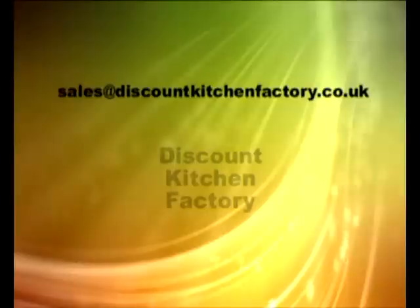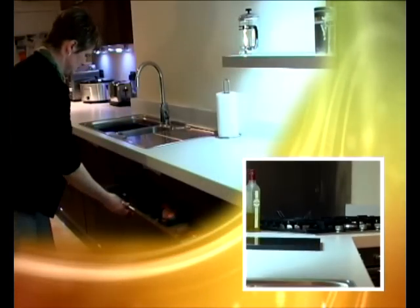We chose Discount Kitchen Factory because both my brother and my brother-in-law had used them. They've been really pleased with the service that they got and looking at their kitchen is what I wanted. The service was excellent because they were very efficient. They delivered exactly when they said they would, at our convenience not just theirs. The after sale service was really very good — if you wanted to know anything in particular they were quite happy to give that information. And they were very helpful when it came to the design of our kitchen.